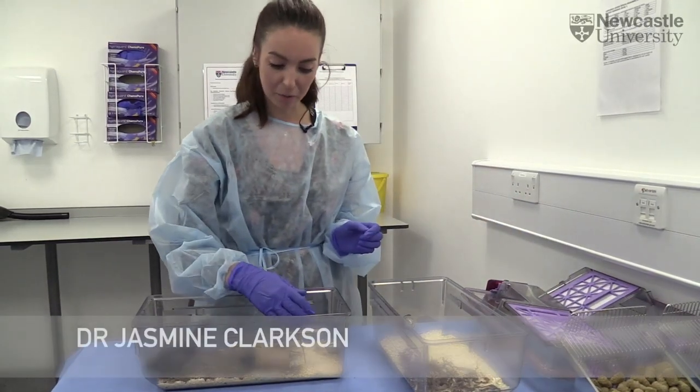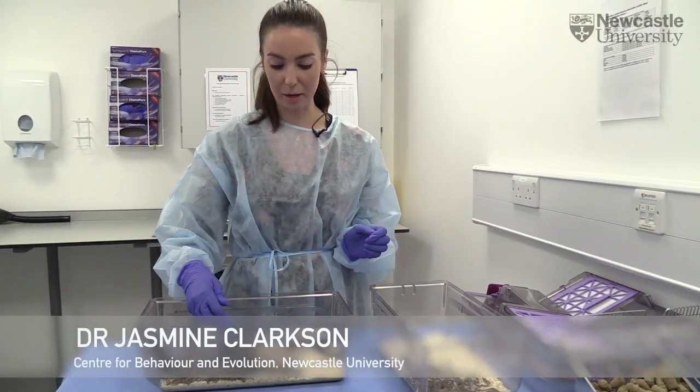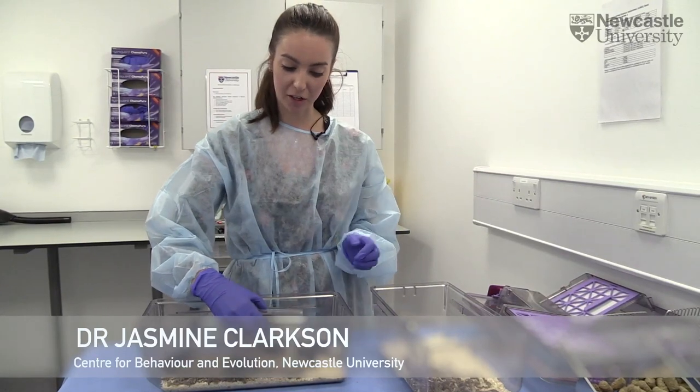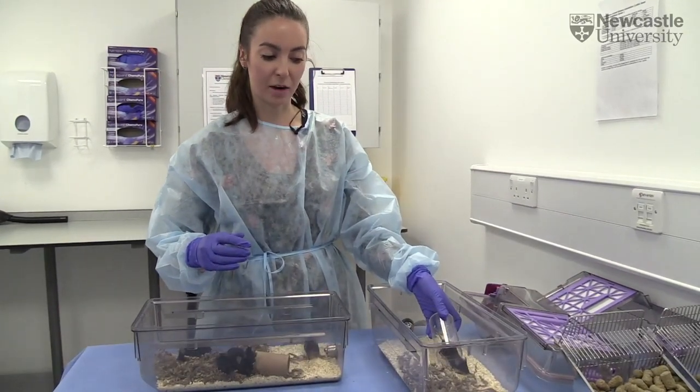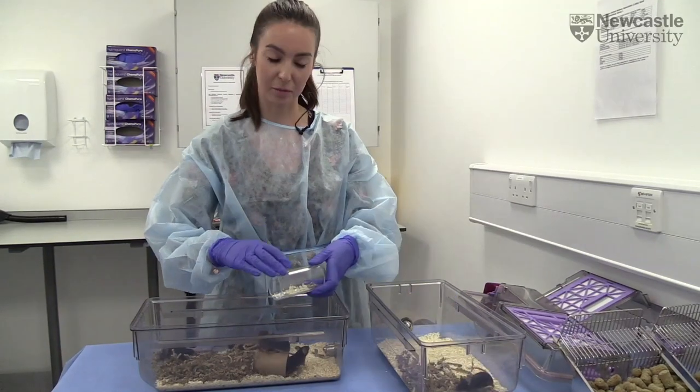Mice are the most commonly used species for scientific research, and therefore it's obviously important that we provide the best standards of welfare for them.